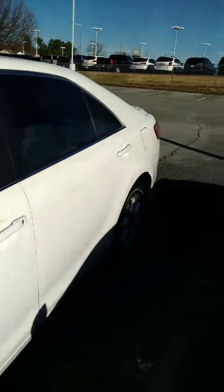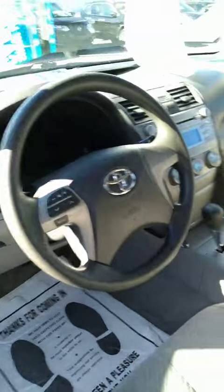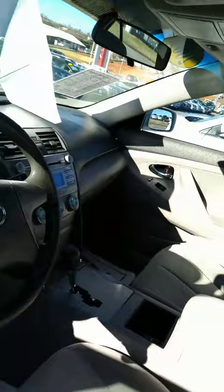Sunroof. Radio controls on the steering wheel. Plenty of room in the back seat area. Lots of trunk space, and the seats do fold down with that 60-40 split.